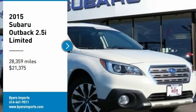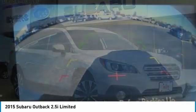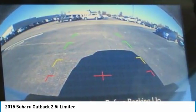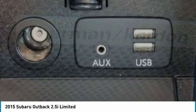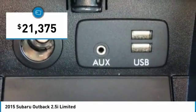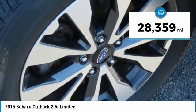Stop by and take a look at the 2015 Outback. Take the go-anywhere capability of all-wheel drive and plenty of room for cargo and companions, and you've got the Subaru Outback. Let the adventure begin — priced below $25,000, and this vehicle has less than 30,000 miles.